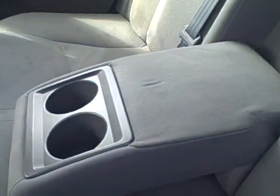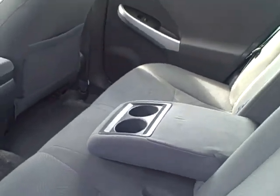Okay, let's get in the back. We've got lots of space back here for your passengers. Adjustable headrests and, of course, the center console, which consists of the armrest and the cup holder.